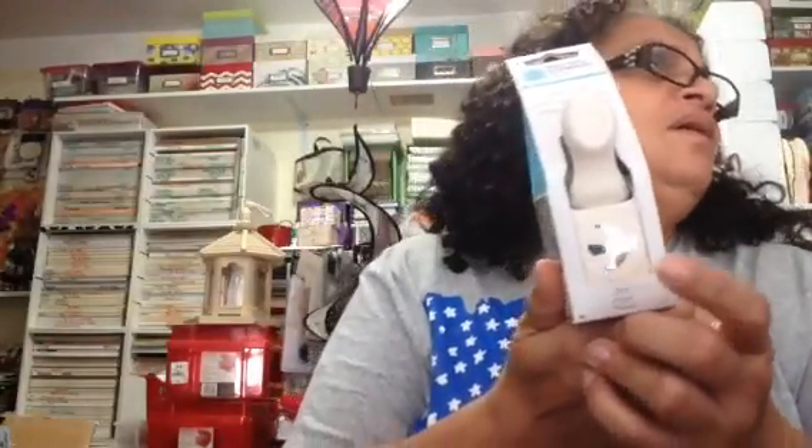I did find some stencils at Tuesday Morning — I went on a Wednesday actually. I haven't been able to come in here; I have not been feeling good. My back is horrible, not to mention my legs. The weather here, when it rains it pours. But anyway, I picked up this little guy — I said I didn't buy it before because I already have one.